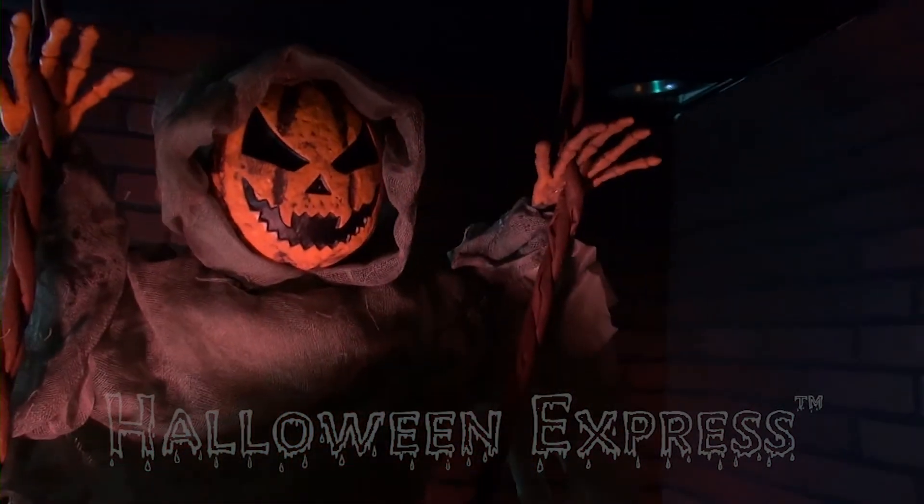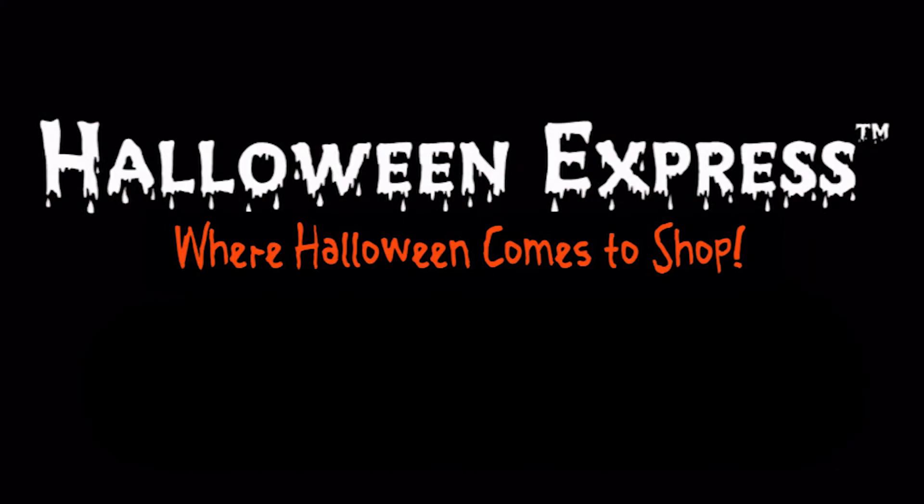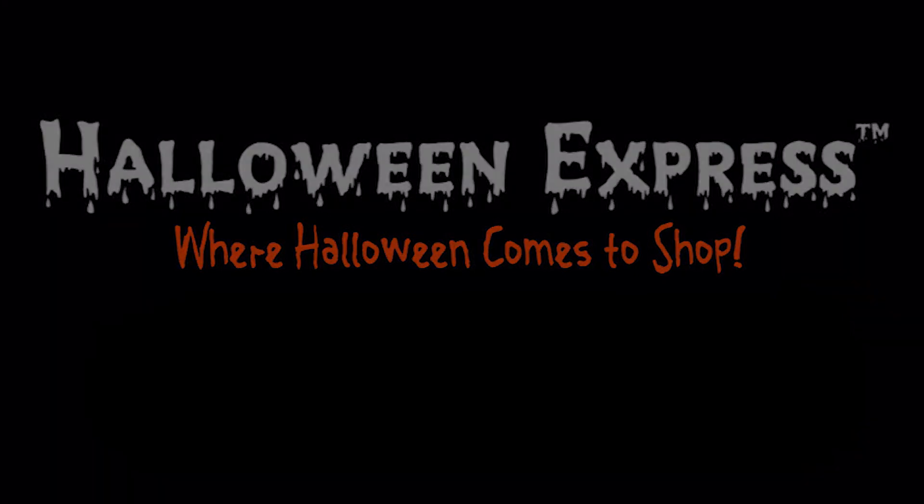For more information about the swinging dead pumpkin, please visit your nearest Halloween Express or go online at HalloweenExpress.com and have him shipped to your door today.